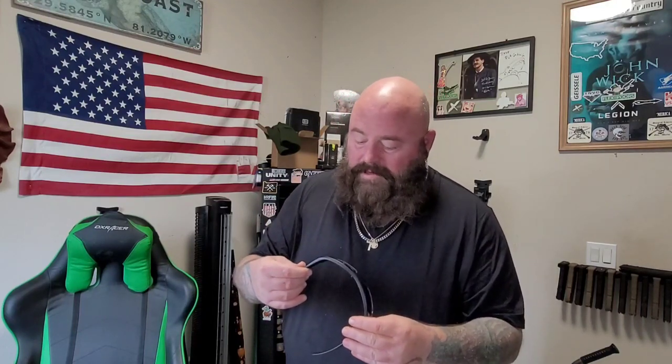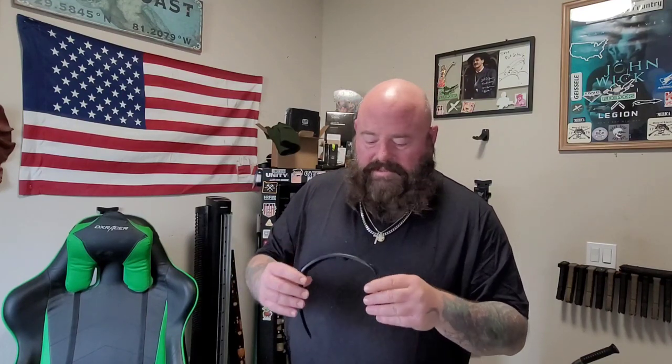The big bonus — these are ballistic rated. They've got the laser mark on them, so they are completely ballistic certified, safe to take to the range. They have some nice side coverage and they fit pretty close to the face.